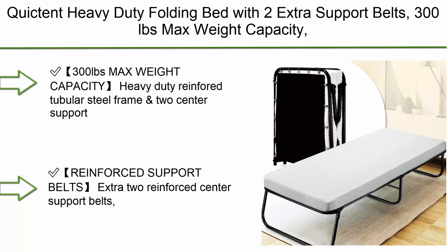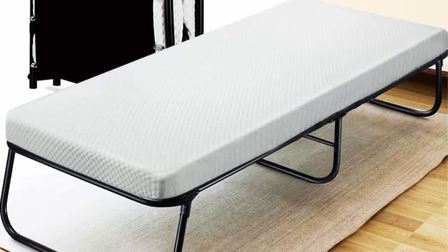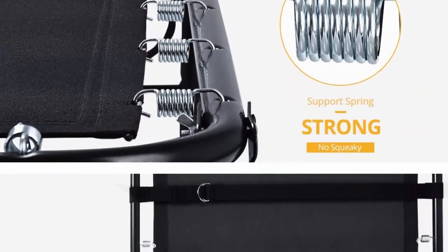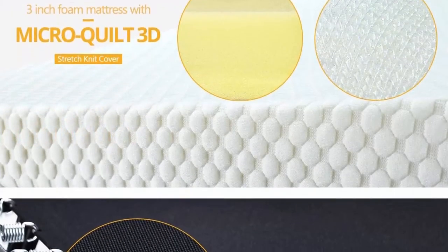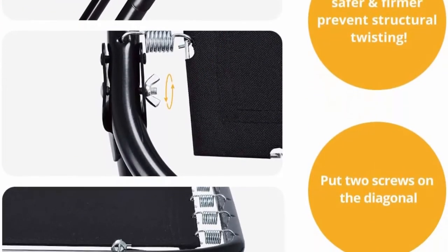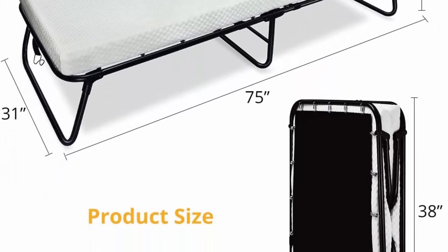Top 8: Quick heavy-duty folding bed with two extra support belts, 300-pound max weight capacity. Guest bed with 3D stretch knit material cover mattress and storage bag. Heavy-duty reinforced tubular steel frame and two center support belts ensure stability. Comfortable soft foam mattress with micro-quilt 3D stretch knit material cover offers enough friction to keep it in place and a soft skin-touch feeling. When not in use, fold and store it compactly in the bag. Two-year warranty and easy to assemble — no tools needed.